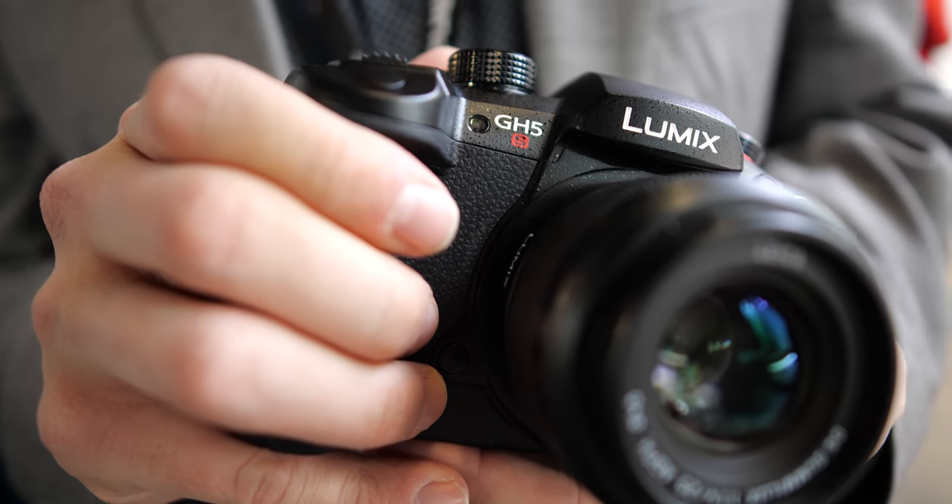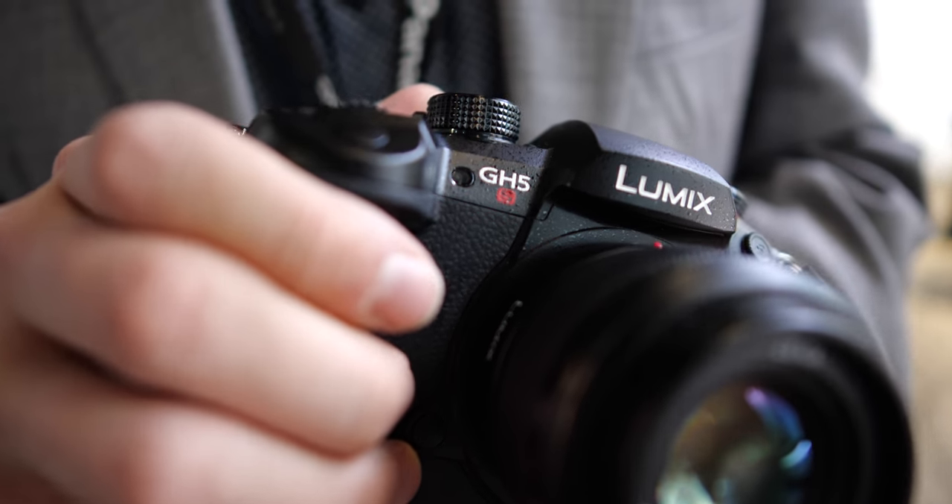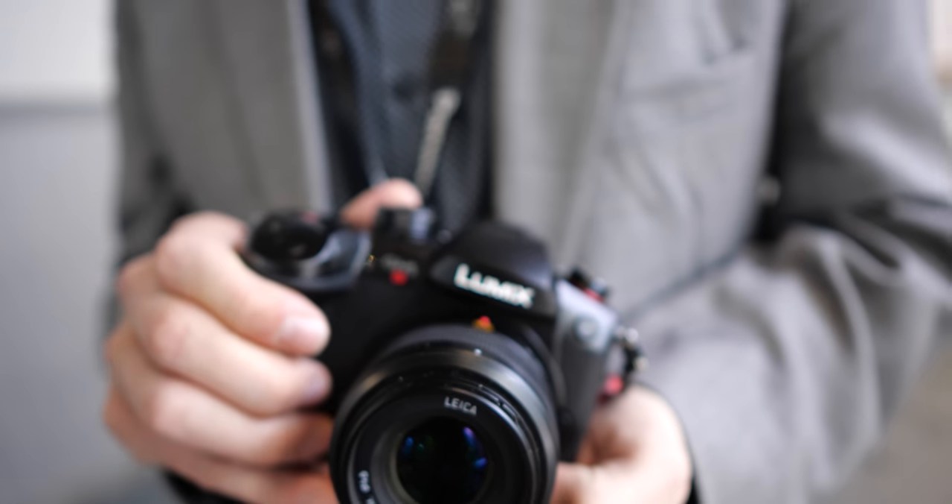Here at CES 2018 we have the GH5S. This is a very exciting new camera, and right now I'm shooting this video with a GH5S with a 12 millimeter Leica lens. I'm Sean, one of the product managers here with Panasonic's imaging group, and we just announced the GH5S.